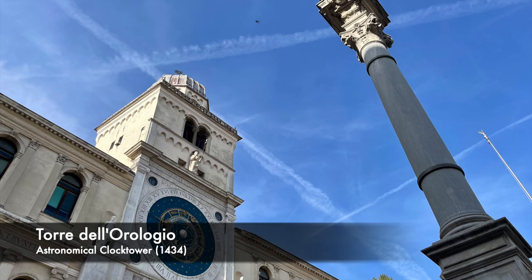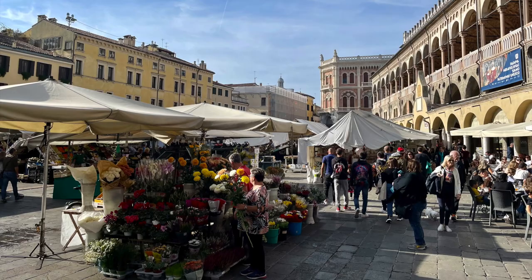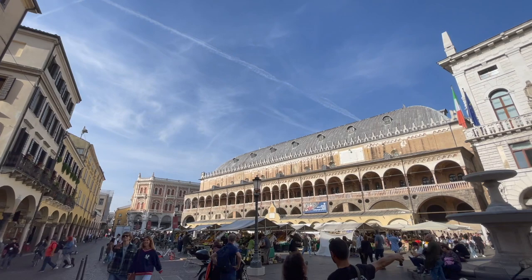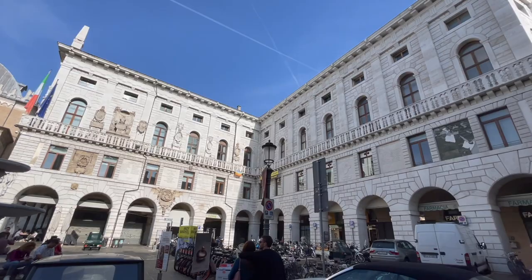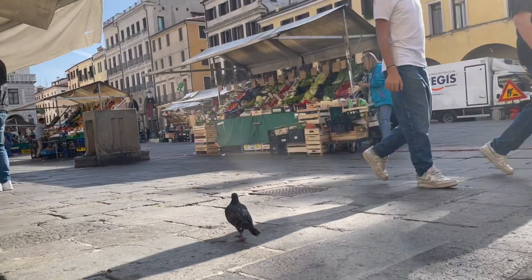My favorite part was the heart of the city, where the three piazzas meet, each with beautiful 360-degree views and unique character. A market with fresh produce and flowers on Piazza del Herb was a feast for the senses, and I wondered if the local piazza doves realize how lucky they are to call it their home. There were ample restaurants and terraces to choose from.